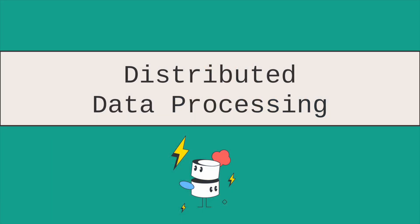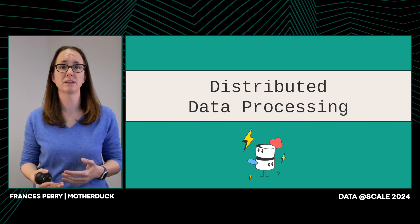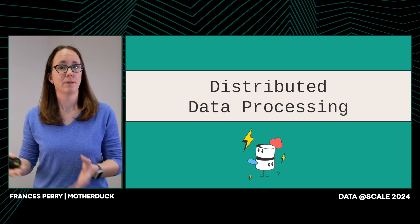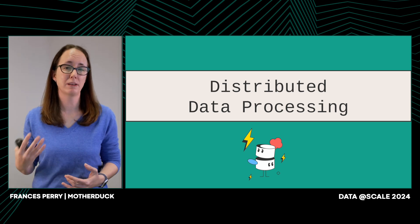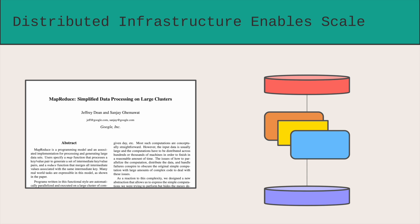We'll start around the year 2000. At this point in time, data center technology was changing. Instead of expensive mainframes, data centers started relying on cheap off-the-shelf components. There were lots of machines in these data centers, but they were just cheap and had a high failure rate. As software engineers, we had to adapt to how we built for these data centers. The MapReduce paper came out in 2004, and it described an algorithmic pattern that could easily scale across multiple machines, even when those machines failed.